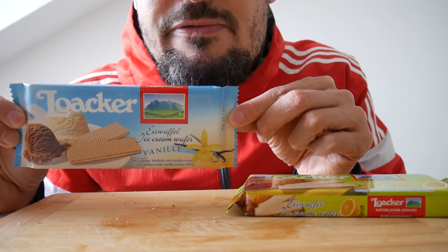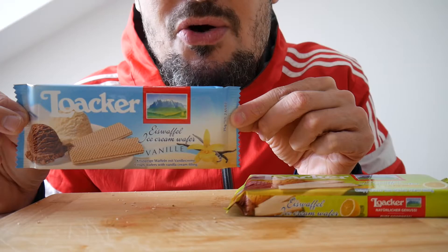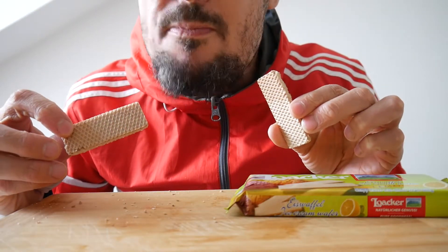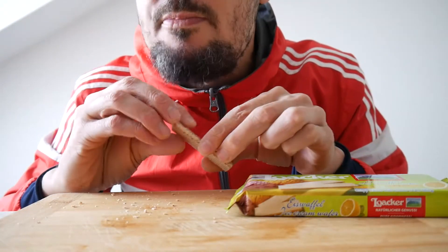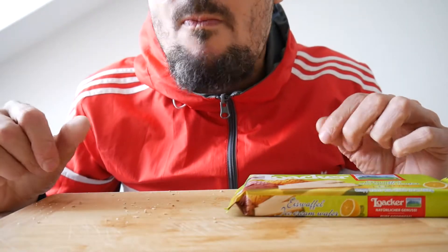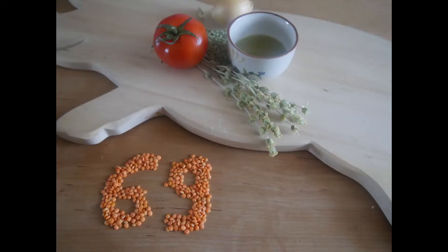Then we have vanilla wafers for ice cream. To be honest, the ice cream here doesn't look appealing at all — very airy and it seems to be low quality ice cream. Let's check my wafers though. Nine points.